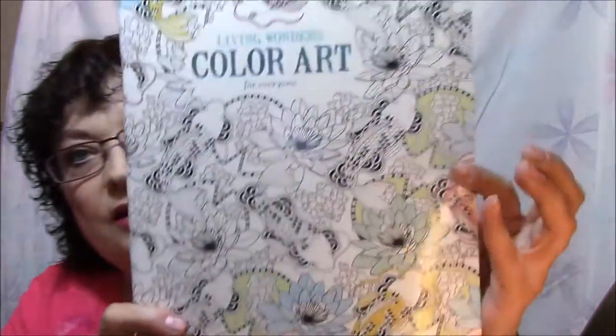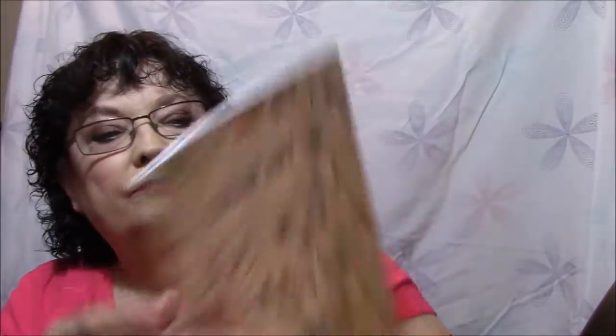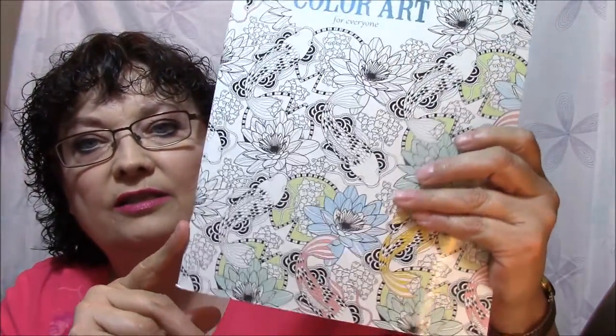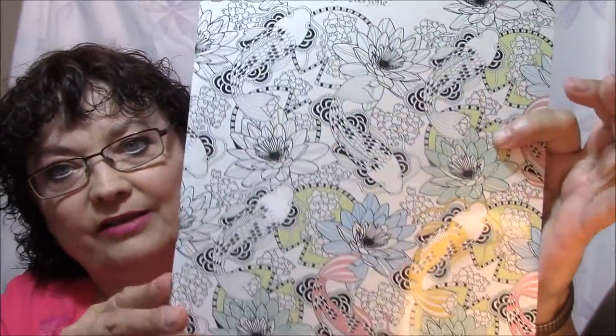This one is Living Wonders Color Art for Everyone — the same thing, but this one looks like there's koi fish, lily pads and stuff on the front. It's by Leisure Arts, the same company, but it kind of shows you a little bit of the coloring on the back. It's got the coloring tips on the back — same thing as last time.